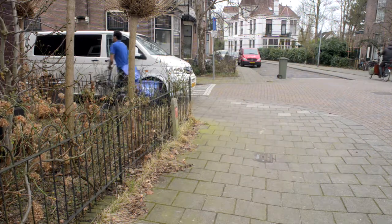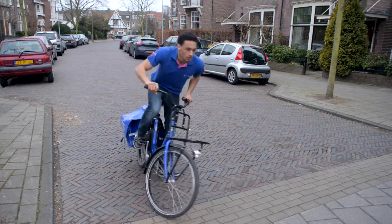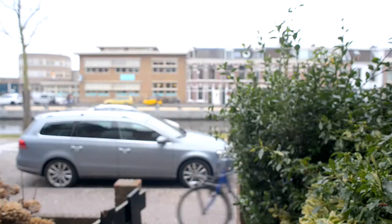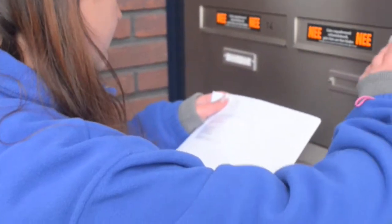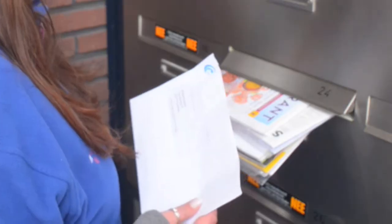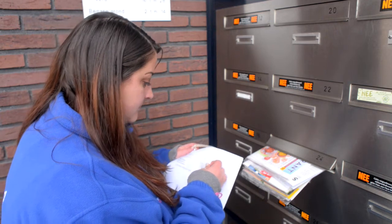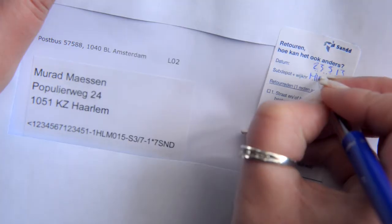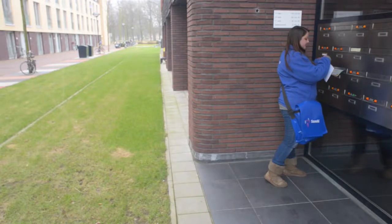Take care to put everything in the right order during sorting, or you could lose a lot of time if you need to go back over your route — as Brian found out when he was running late for his soccer practice. Sometimes you may find you cannot deliver a piece of mail. You must return these items to Sand; we call these returns. For example, Saskia has a letter for number 24 but the mailbox is completely full — don't try to squeeze it in, just return it to Sand.